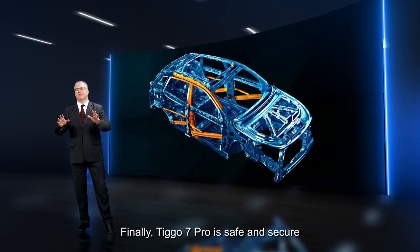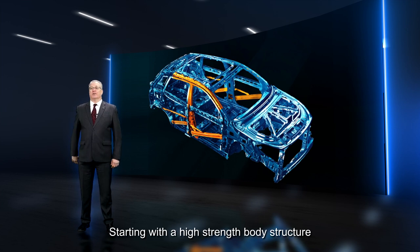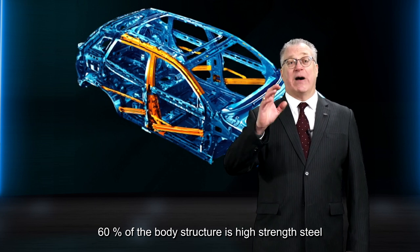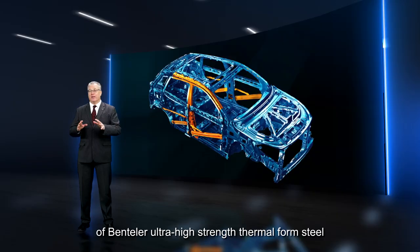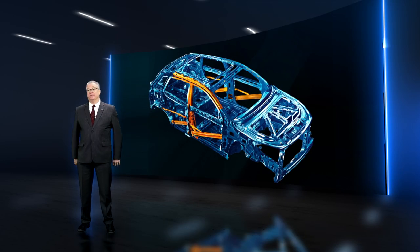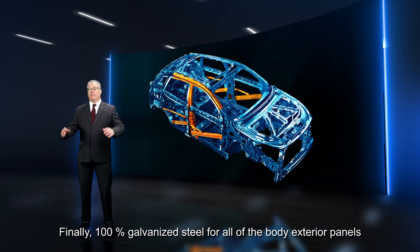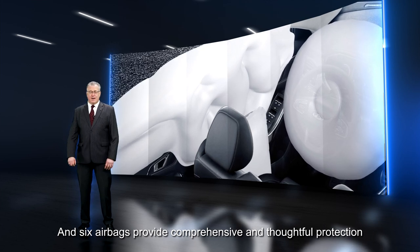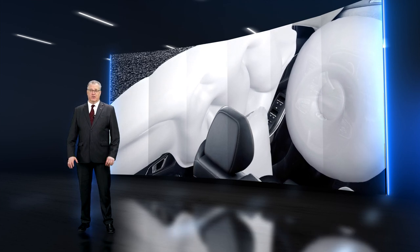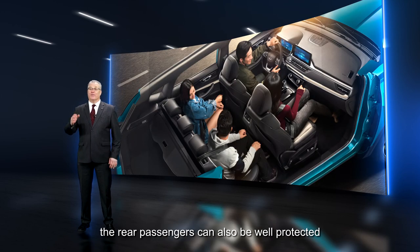Finally, the Tego 7 Pro is safe and secure, starting with a high-strength body structure. 60% of the body structure is high-strength steel, with multiple applications of Bentler ultra-high-strength thermal-formed steel, and 100% galvanized steel for all body exterior panels. Six airbags provide comprehensive protection, reducing injuries to all occupants during a collision. With a side curtain airbag, rear passengers can also be well protected.